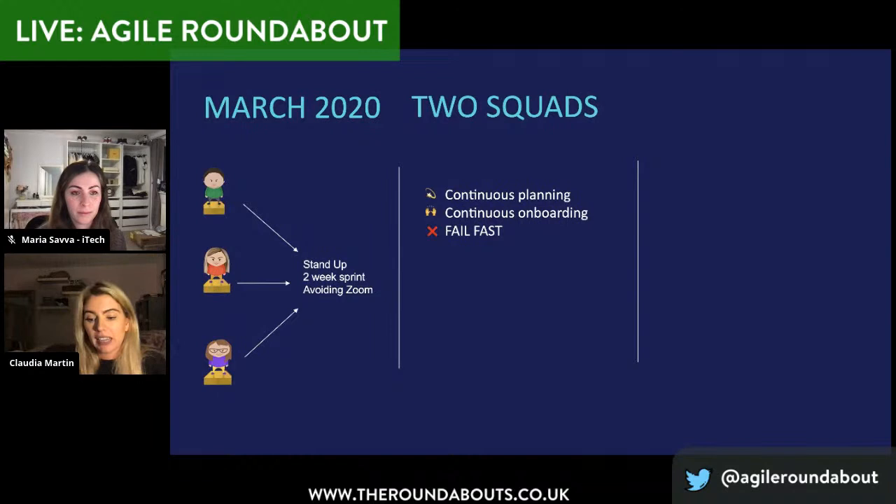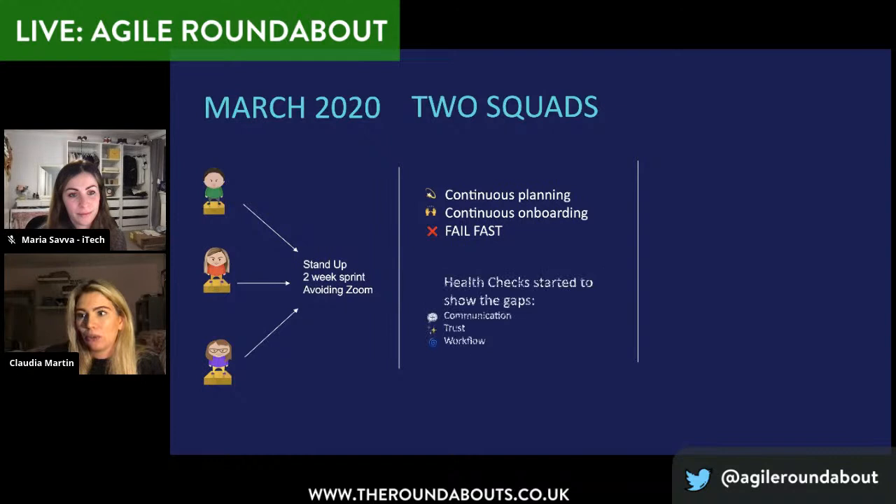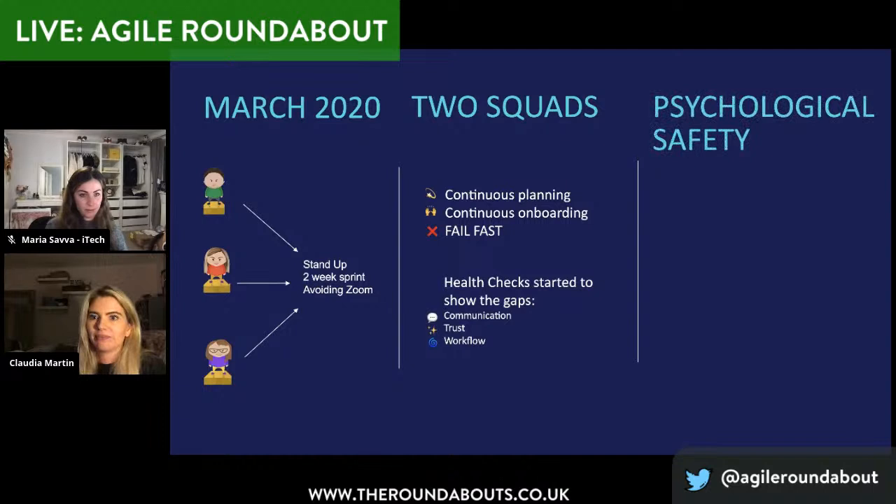In fairness to this squad, we were hitting all of our targets — everything looked great and from a stakeholder point of view we were doing really well. It wasn't until we started digging into our health checks data that we really started to see the gaps — particularly in communication, trust within the team, and most of all, our ways of working. Squad members with all levels of Agile experience had been onboarded to ways of working that was established when we were a team of three, and when we thought permanent work from home was temporary. We'd been seeing great success with our initiatives that we hadn't recognised some key issues caused by the remote nature of the team.